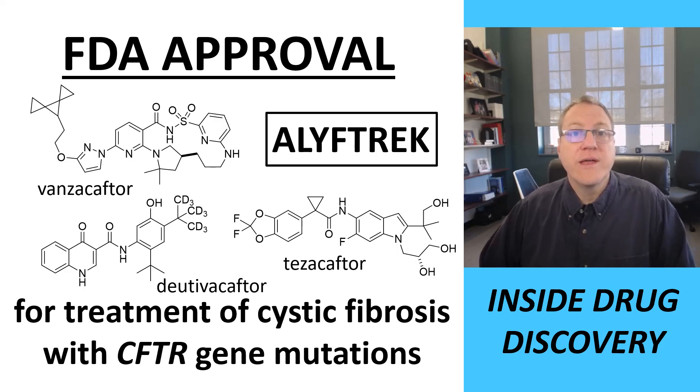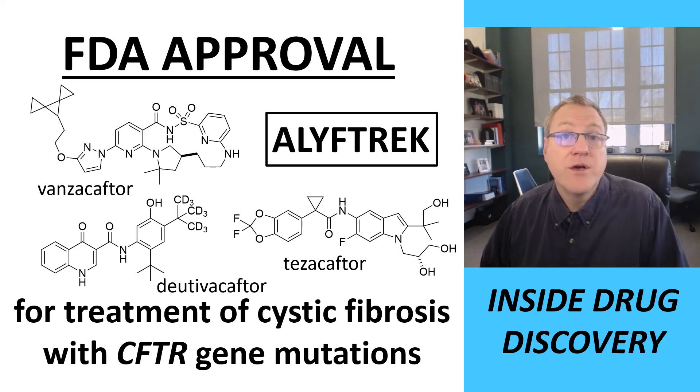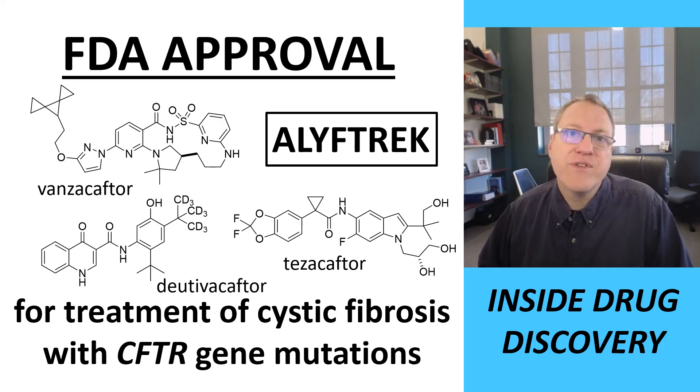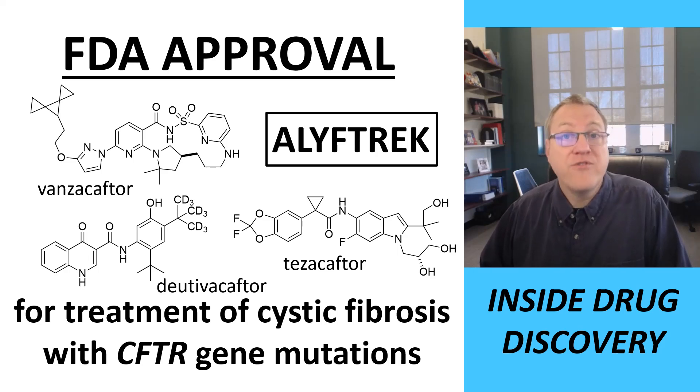Welcome to Inside Drug Discovery. This video is a brief description of a drug, Alyftrek, which was approved by the U.S. Food and Drug Administration. In the video, I will mostly emphasize the medicinal chemistry properties of the drug rather than patient outcomes.